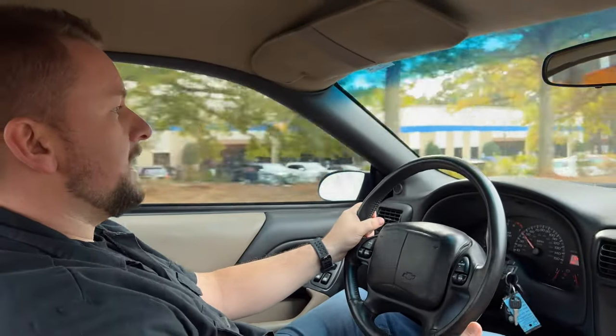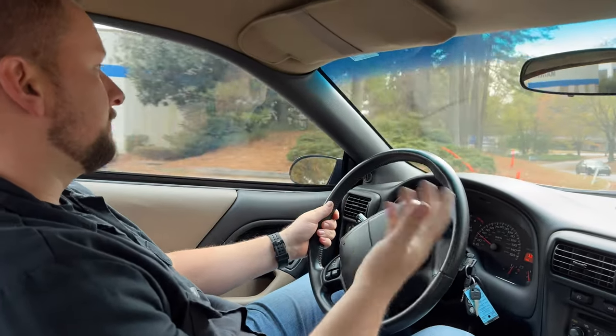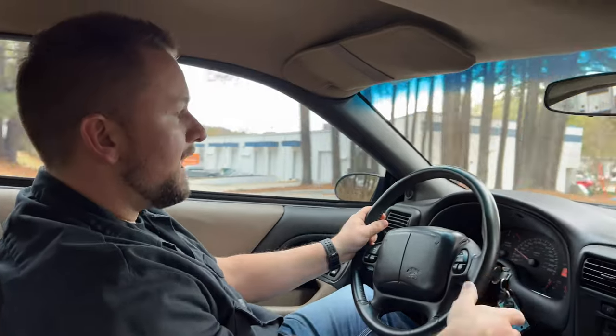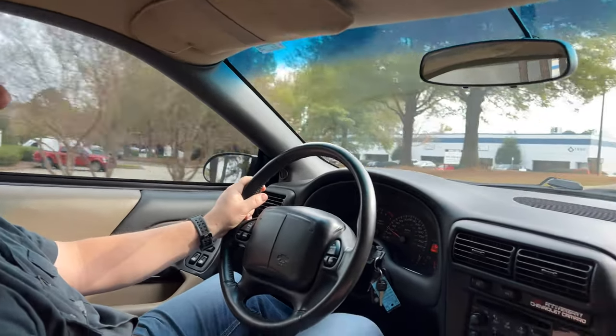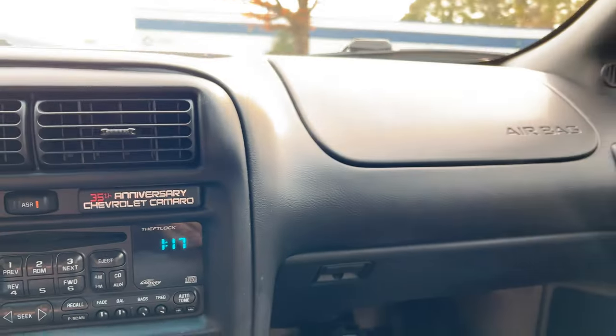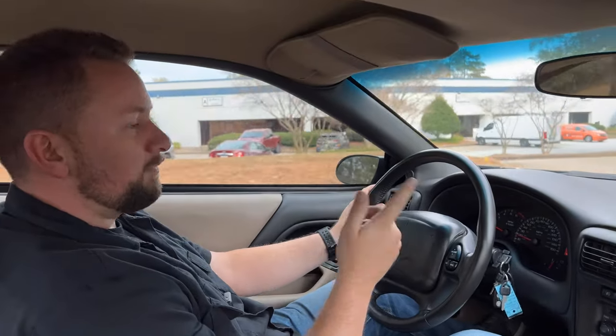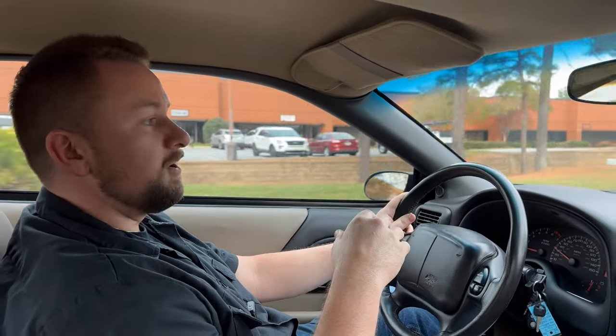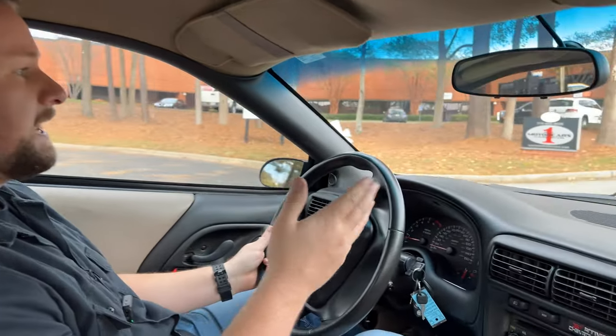You could buy a third-gen Camaro for less, but you won't have the LS already installed, the modern drivetrain with overdrive, and the cold AC — without all the headaches of a swap. This car is a 35th Anniversary edition, so it's a collectible that will only increase in value. If you're interested, we offer financing, shipping, and everything needed to get this into your driveway — hassle free. Call us at 770-738-7111 or visit collectiblemotorcarofatlanta.com. Don't hesitate, as this one won't last long. Please hit the thumbs up and subscribe to the channel.